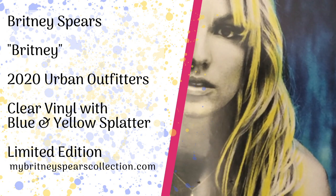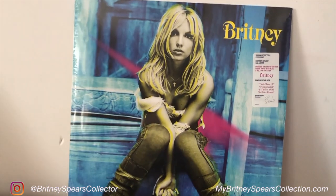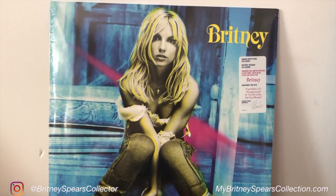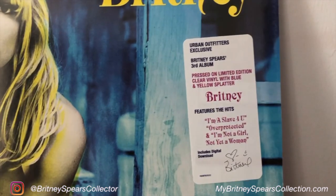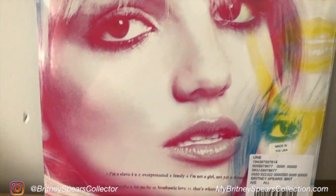This is Britney, the final release from Urban Outfitters, released in 2020. This is the third pressing of the Urban Outfitters releases of her back catalogue and was the most recent of those releases. As you can see, it has the same artwork as the original Britney album. On the front it has a sticker telling you it is a limited edition, and on the back it has the same artwork as the inside of the inlay.